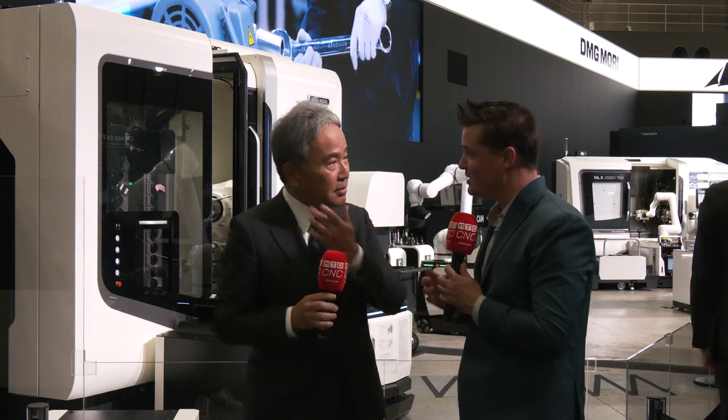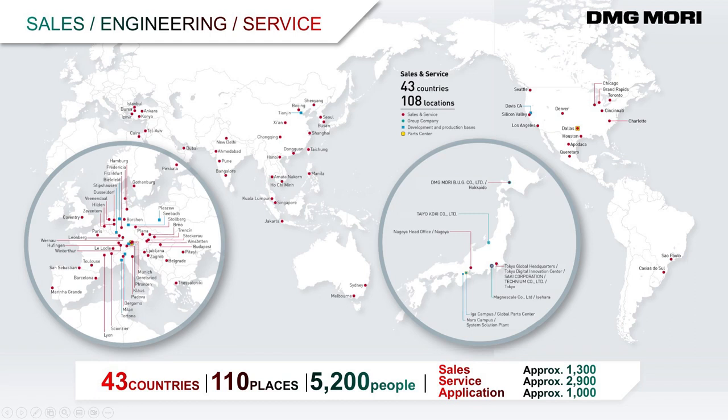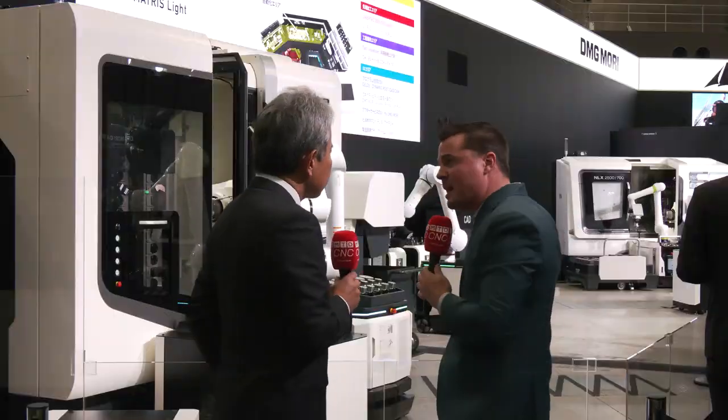That makes a lot of sense. We've almost answered questions one and two together — how DMG Mori can help customers with the technology we're looking at. In order to compete on a global scale, it is the integration of everything we see behind us, isn't it?